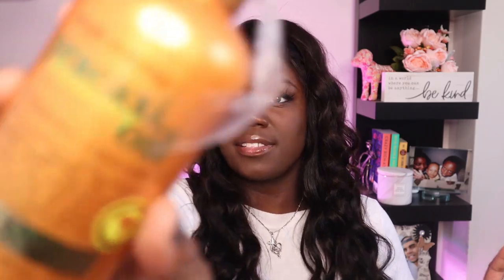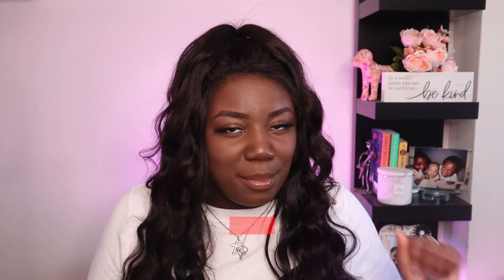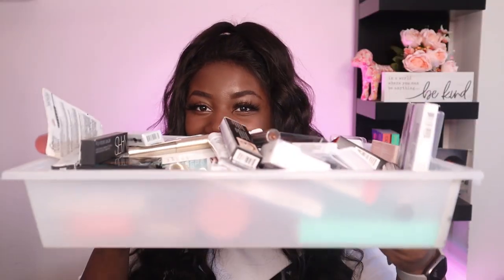I also purchased another OGX product I have never used before — the Deeply Restoring Pracaxi Recovery Oil combing cream. I purchased this for my boyfriend — look at me spending birthday and Christmas money on my boo, but he always spends on me so it's only right. This combing cream is supposed to be great for detangling — you can use it before shampooing, after conditioning, or on dry hair. Curly hair gets super tangled all the time, so I wanted to see if this would work.